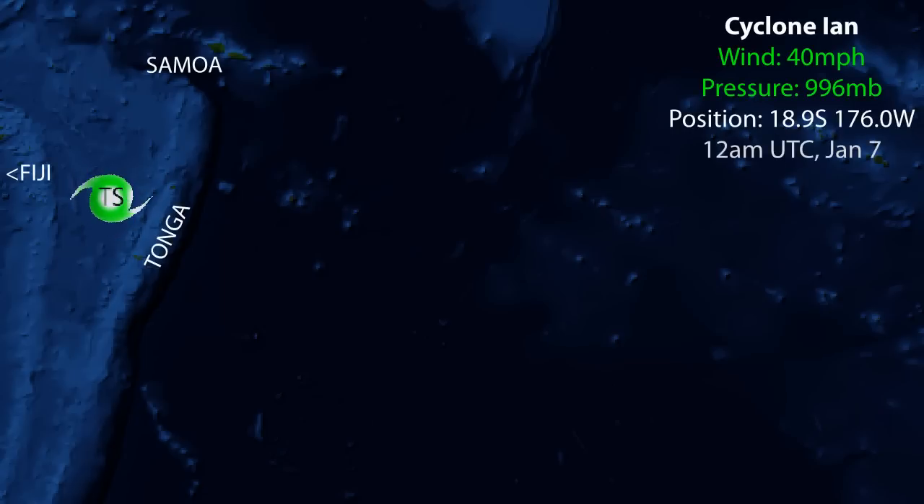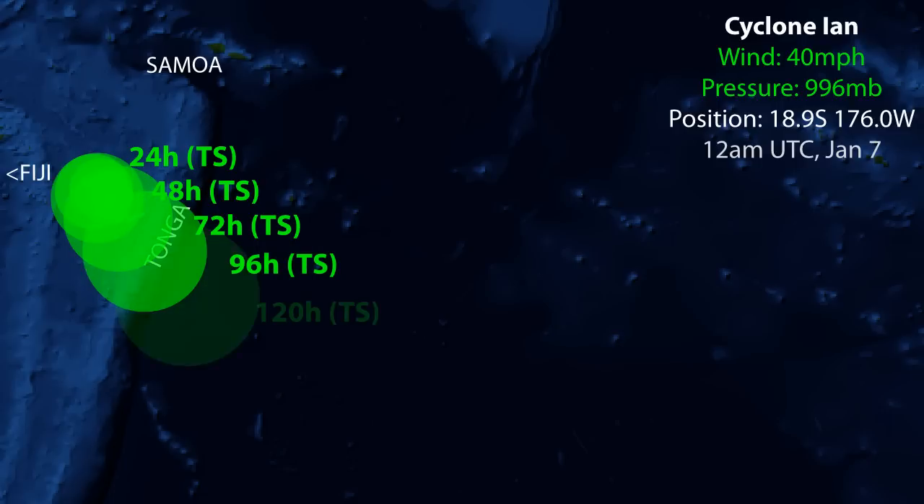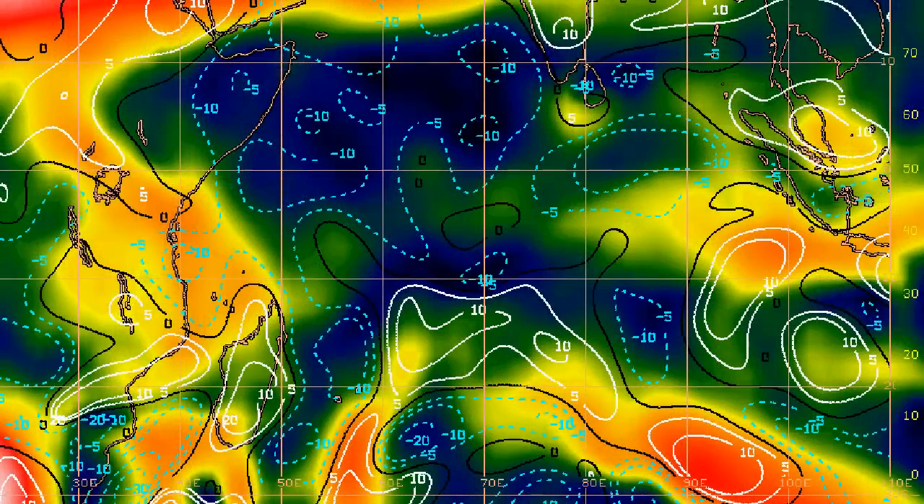Tropical cyclone Ian is located between Fiji and Tonga with wind speeds of 40 miles per hour and a pressure of 996 millibars — a minimal tropical storm. Its position is 18.9 degrees south, 176.0 degrees west, just east of the international date line. The storm is expected to move slowly towards the northwest initially, then stall, before moving towards the southeast. It has been stalling for the past 24 hours and this is expected to continue for 24 to 48 hours. Once it gets going it will gather speed moving southeast, passing through the southern part of Tonga possibly as a significant cyclone, maybe even approaching hurricane intensity. Strong wind warnings are currently in effect for northern Tonga.